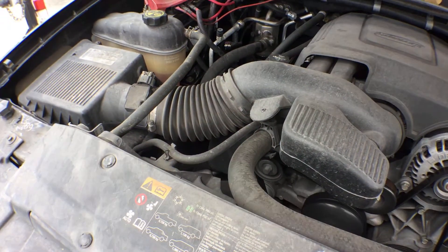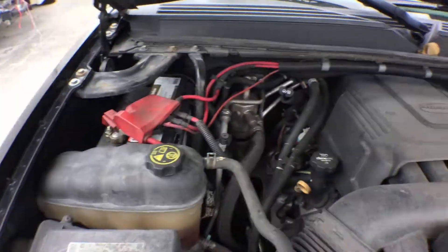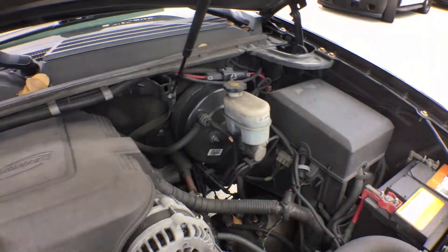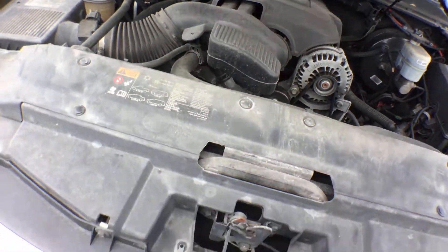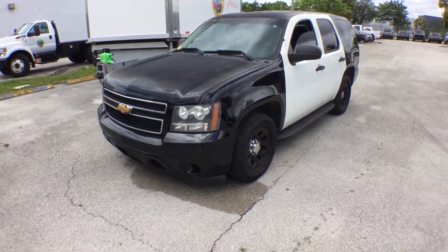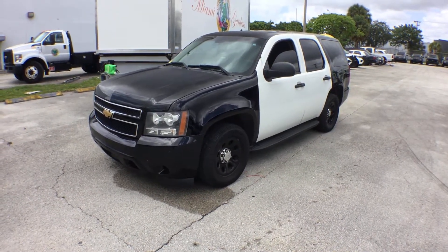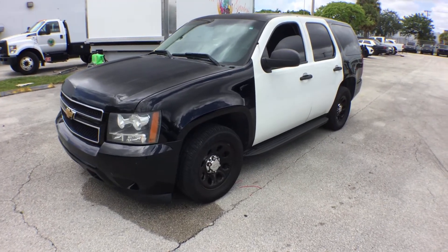The motors seem to be complete. Never to have been in an accident — everything is nice and straight. The hood is fading from the sun, it's dull. The sides are good. The fenders, the doors, the rims and tires are nice. It's got nice running boards.